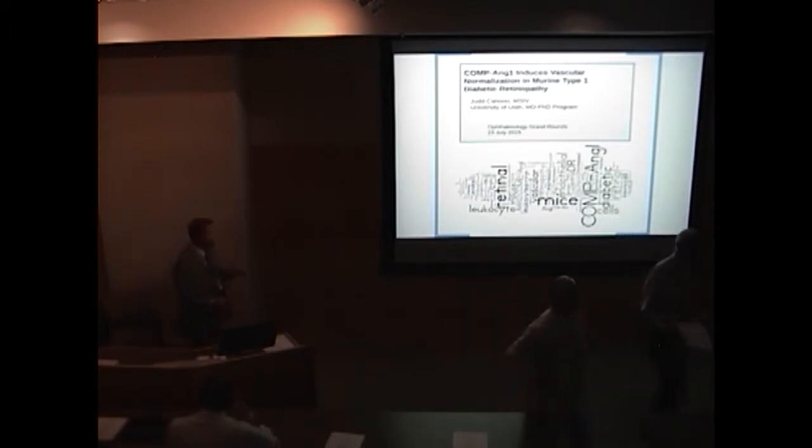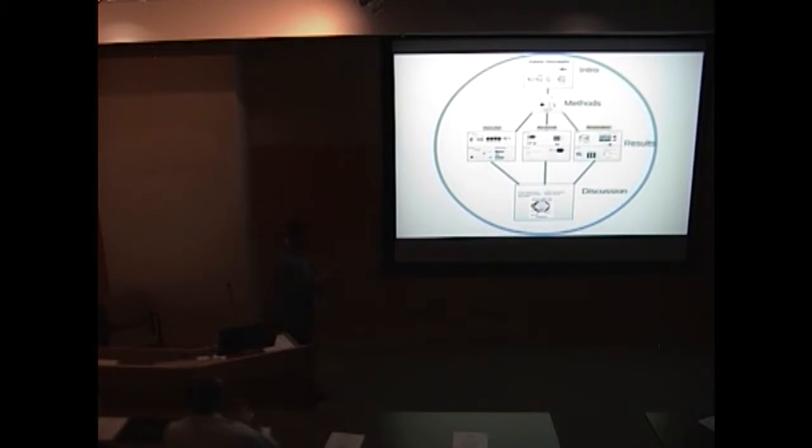Thanks for inviting me to give this talk. I gave a grand rounds a couple years ago, and I can kind of update where the progress has happened since then. I'll be talking about Compang1 and a therapy we're trying to use in diabetic retinopathy. We'll discuss an intro to diabetic retinopathy, some of the methods we use to probe this, and then I'll focus on a small segment of results regarding vascular inflammation, specifically results with cool videos showing physiology in action.